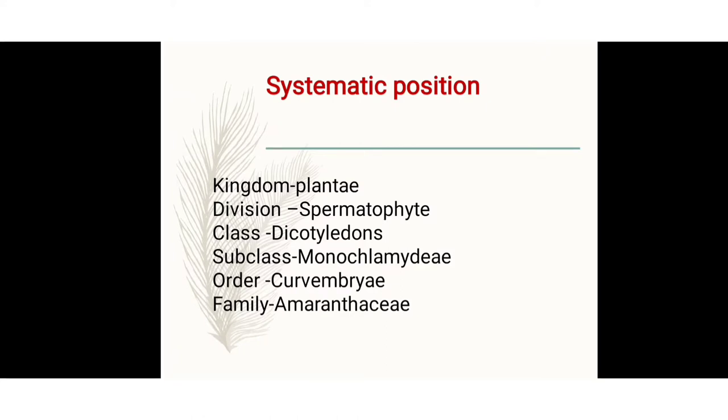The class is Dicotyledons. The root system is a taproot system. Two cotyledons are present, so it is called Dicotyledons. Venation is reticulate — the veins of the laminar leaves are arranged in a net-like structure. The flowers are generally pentamerous or tetramerous. After fertilization, the ovule converts to a fruit.